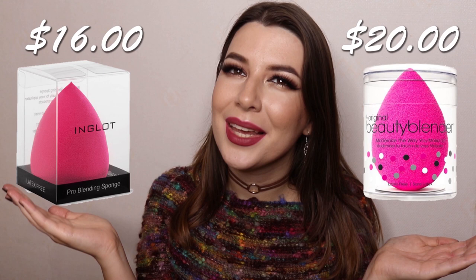The third worst product is their makeup sponges. The Inglot makeup sponge and the original Beauty Blender are actually very close in price, yet in quality I would say one is like AliExpress and the other is like Sephora — you know what I mean.